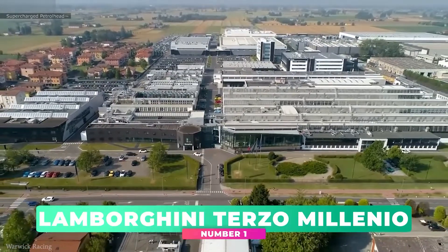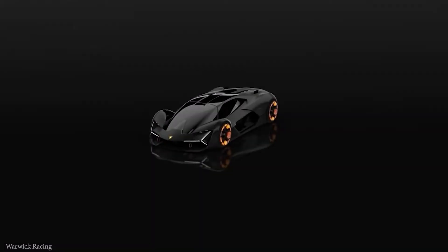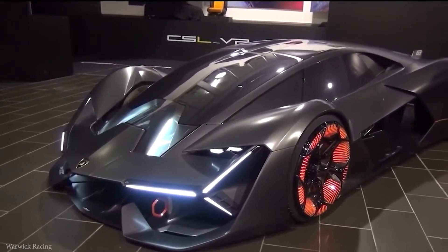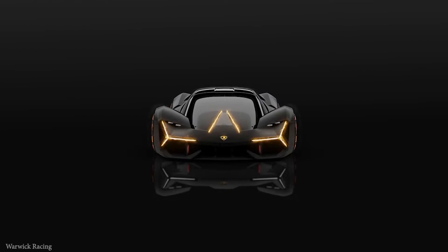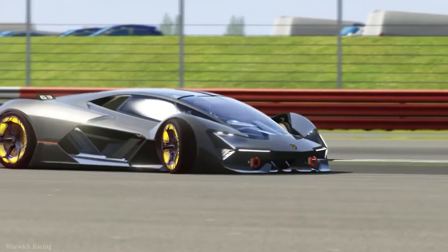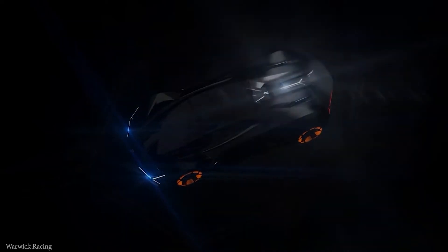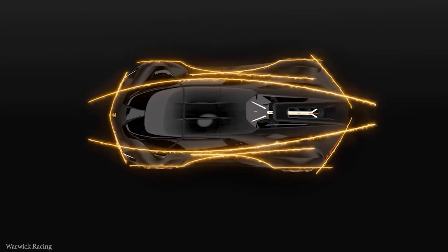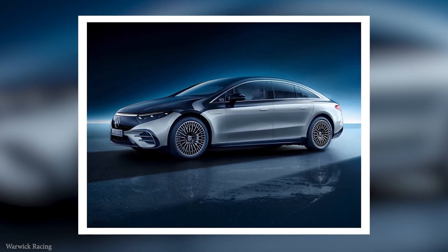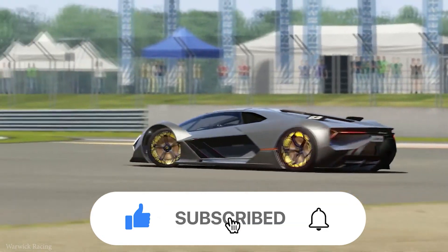Lamborghini teamed up with the brightest minds from MIT and created the concept car named the Lamborghini Terzo Millenio. Instead of normal batteries, the Millenio intends to use supercapacitors to power the car. With supercapacitors' incredible charge storage, the car can be quick and fast, featuring aerodynamic design and carbon fiber construction for lightweight durability. Low ground clearance is intended to give the best control at high speeds. On top of that, the car features self-healing technology that can automatically detect and repair cracks on its own. Many additional features remain unspecified by the company. Additionally, Mercedes, BMW, and Volkswagen are also planning to launch their first electric vehicle concept designs as the entire world shifts towards renewable energy sources.